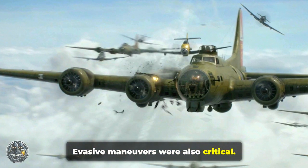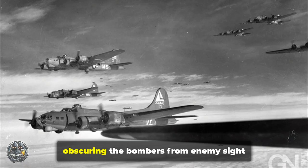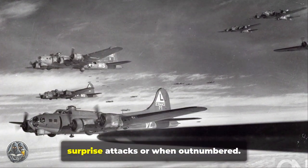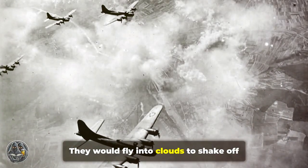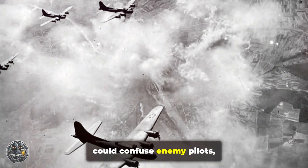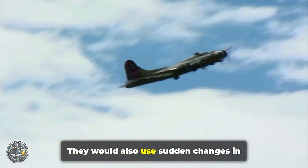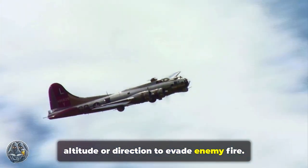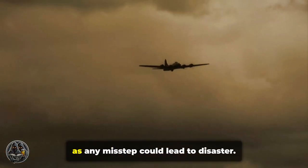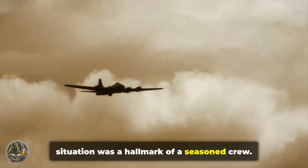Evasive maneuvers were also critical. Experienced pilots would use cloud cover to their advantage — clouds provided a natural shield, obscuring the bombers from enemy sight and radar, especially useful during surprise attacks or when outnumbered. They would fly into clouds to shake off pursuing fighters, as the sudden disappearance into the mist could confuse enemy pilots, buying the B-17s precious time to regroup or escape. They would also use sudden changes in altitude or direction to evade enemy fire, and the ability to quickly adapt to the situation was a hallmark of a seasoned crew.